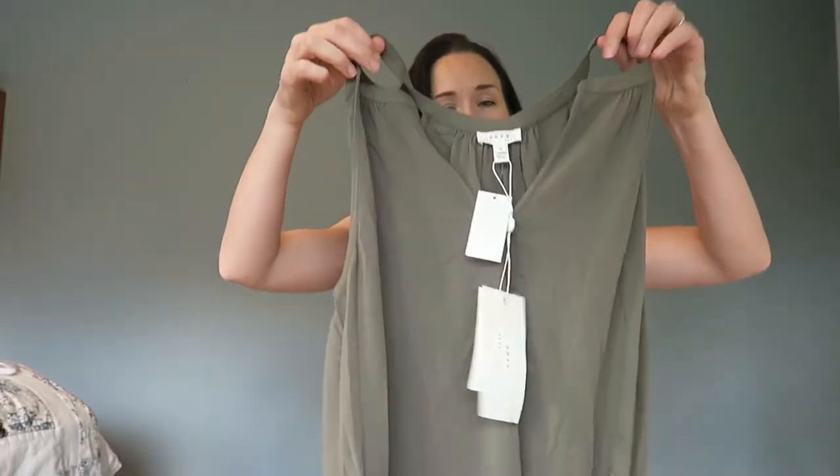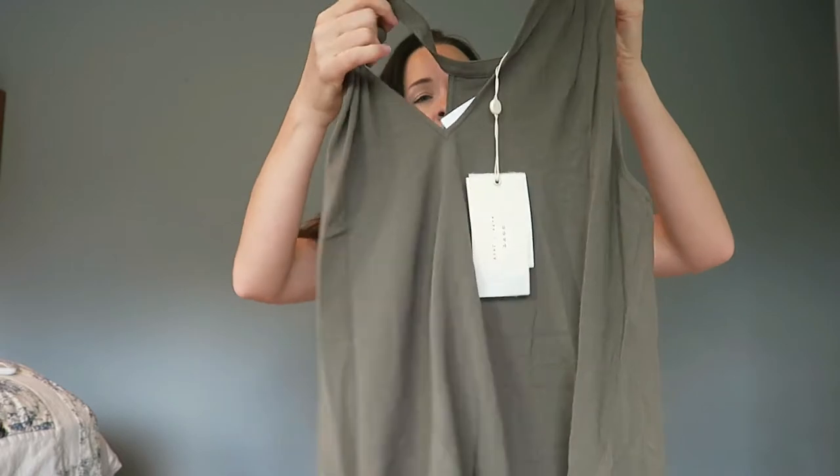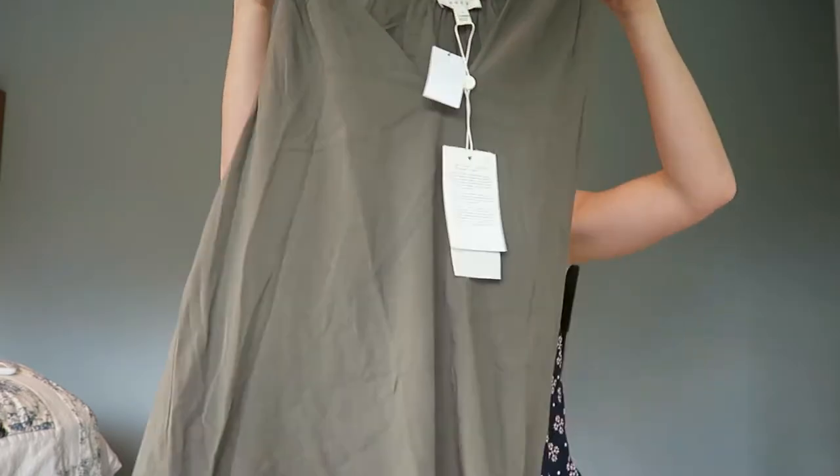Next is a top by the brand Joie — J-O-I-E — I'm not sure if it's French or how you say it. The line might be called Soft. It's kind of like a tank with a little V in the front, in an army green, olive color — again, not my go-to color of choice, but I'll give it a try. Looking at my packing slip, this one is $128, so I'm already pretty sure it's a no. It's not jumping out at me, but I'll wait until I get it on.